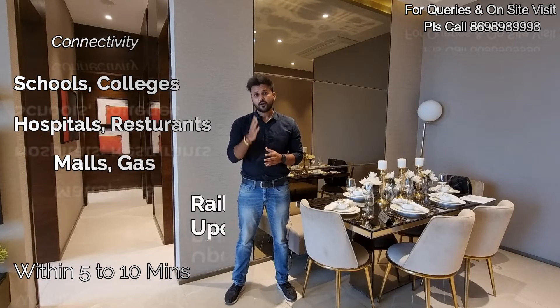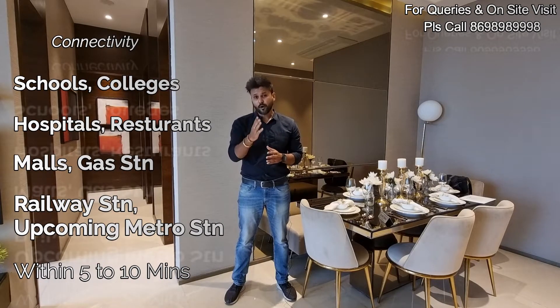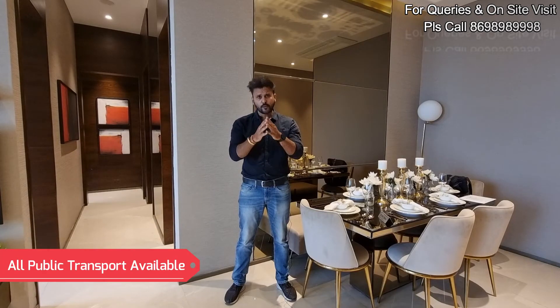As far as connectivity is concerned, schools, colleges, hospitals, restaurants, malls, gas stations, railway station, and the upcoming metro station are all within the vicinity of 5 to 10 minutes. As far as transportation is concerned, all public transport is frequently available at your service.